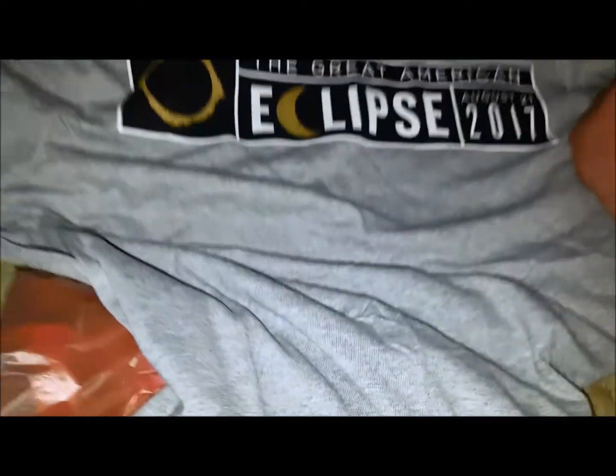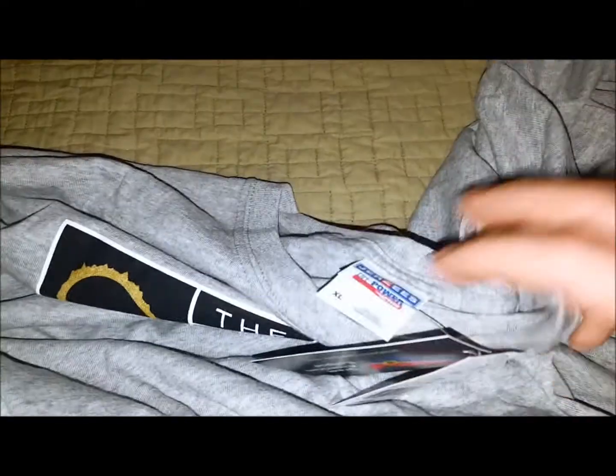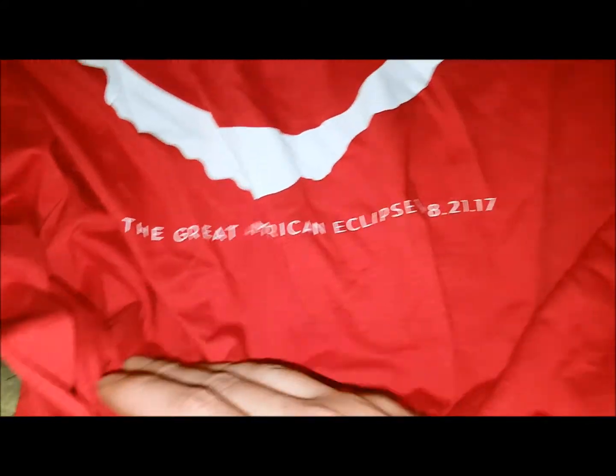I got this eclipse shirt for myself — it says 'The Great American Eclipse.' I paid ten bucks for it. Then there's another one we got — a different design, says 'Where were you? The Great American Eclipse.' I got the last one of the other design, so we went with this one.